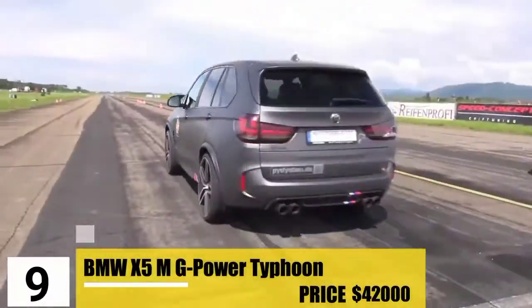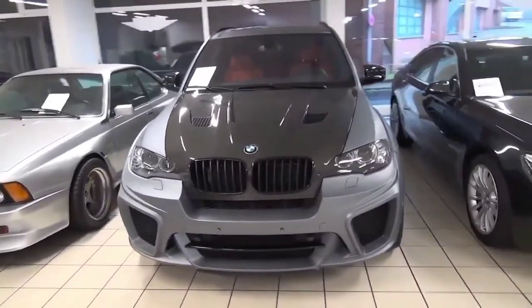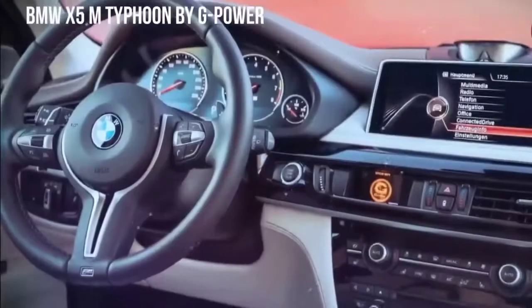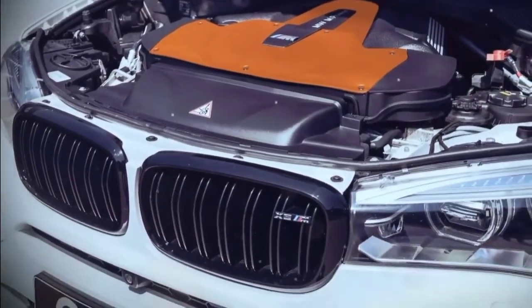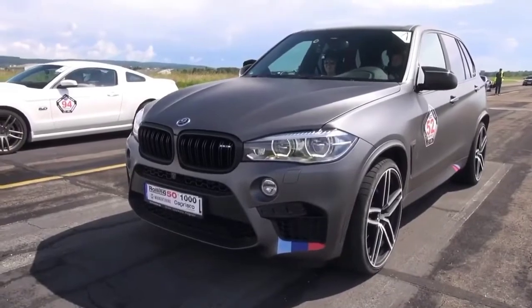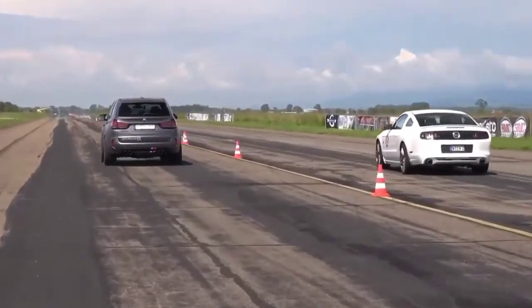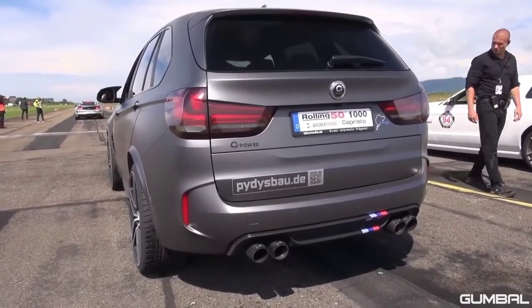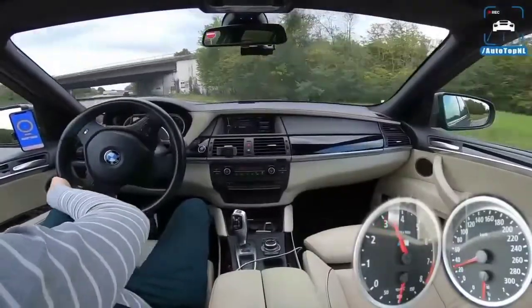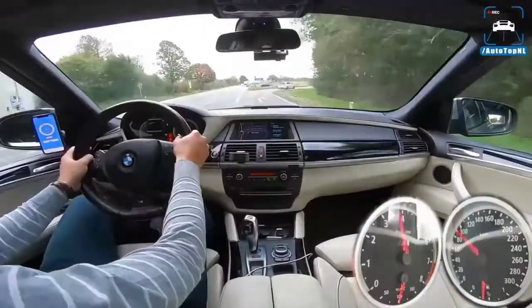Number 9: BMW X5M G-Power Typhoon. Next up, we have one of the two SUV vehicles on this list — the G-Power Typhoon, which costs almost $420,000. It is well-known for its orange-trim interior and an overpowered 4.4-liter V8 engine, which produces 533 kilowatts of electronically-regulated torque. The Typhoon literally blows many other SUVs out with a 0-to-60 time of 4.2 seconds and the ability to generate 725 horsepower. Its intake prioritization assists both with the engine's cooling capacity and overtaking capabilities, making the $420,000 price tag feel worth it.